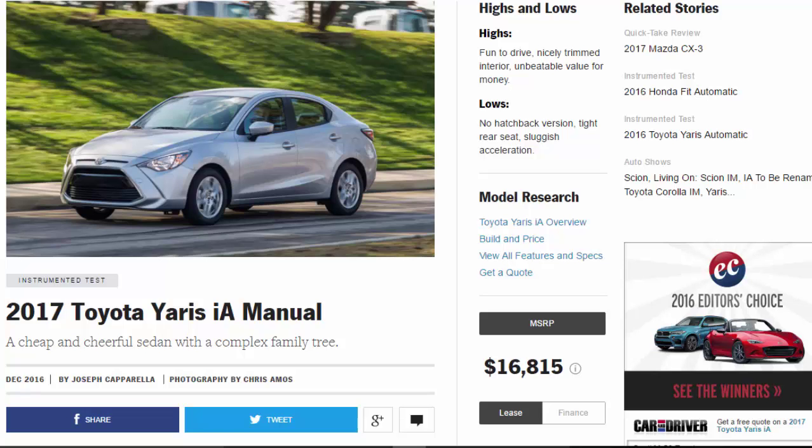2017 Toyota Yaris IA manual — a cheap and cheerful sedan with a complex family tree. Highs: fun to drive, nicely trimmed interior, unbeatable value for money. Lows: no hatchback version, tight rear seat, sluggish acceleration.